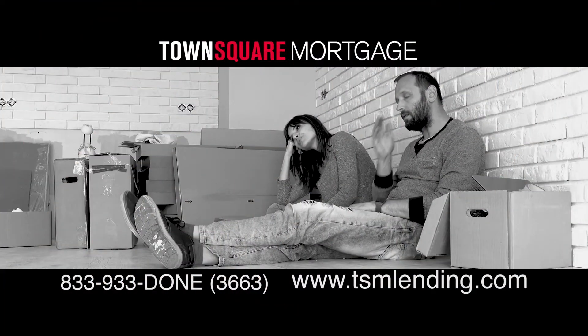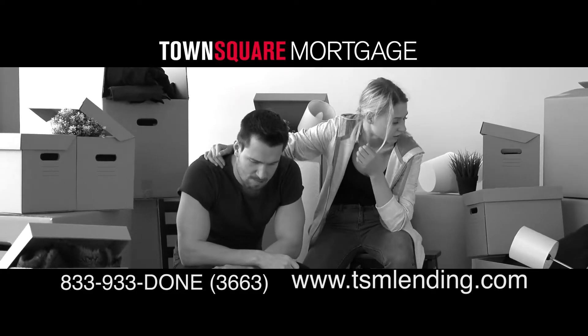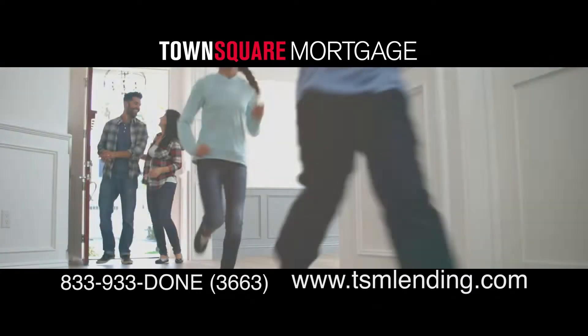Getting a mortgage, especially if it's for your very first home, can be confusing. At Town Square Mortgage, our commitment is to provide our clients with the perfect mortgage and a seamless, comfortable lending experience. We're homeowners too, and we know how to help.